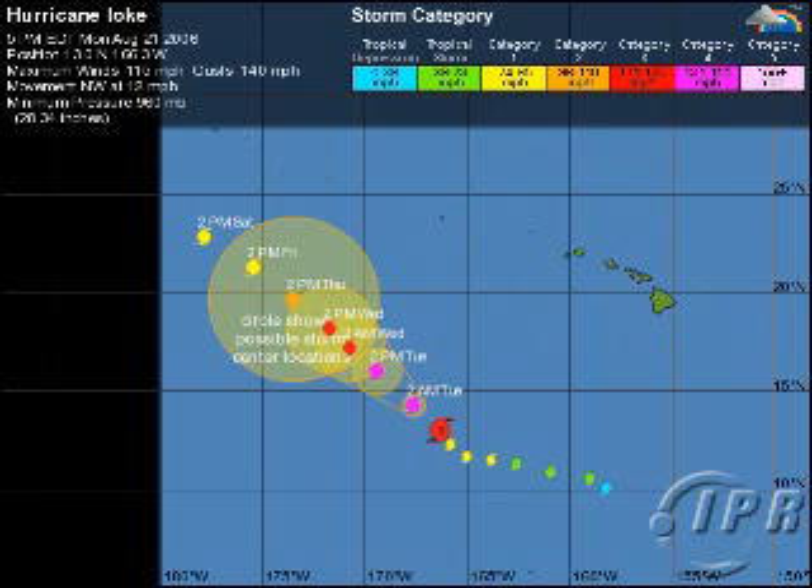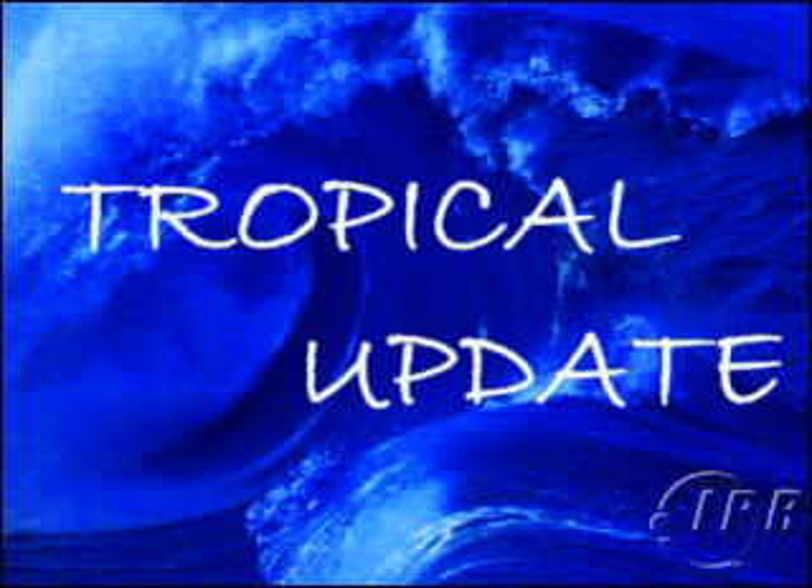I'm Mike Naso with the latest on the tropics. Stay tuned to IPR.